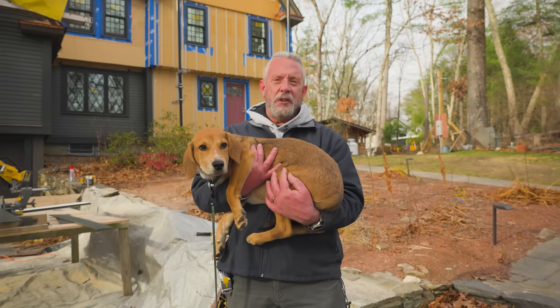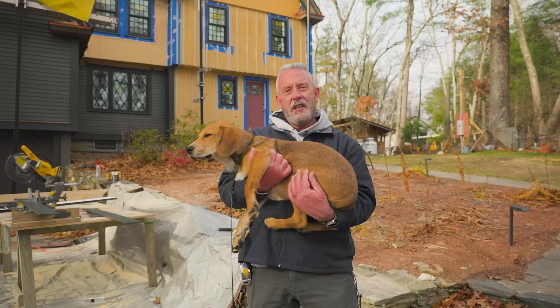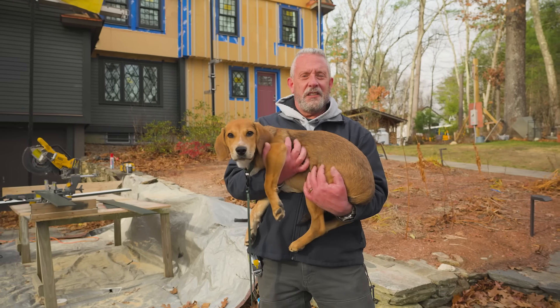Today we're going to talk about future-proofing your home with continuous insulation — a siding job that could last 50, 75, maybe even 100 years. There are plenty of houses in the Boston area, including our barn project in Newton, with siding that old. So let's take a walk and look at the details.